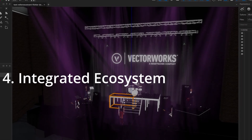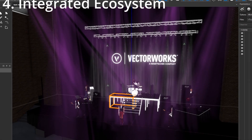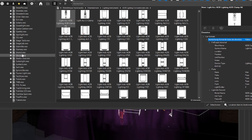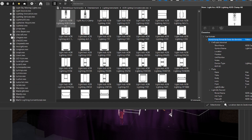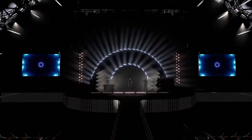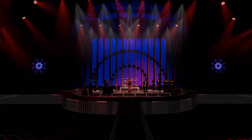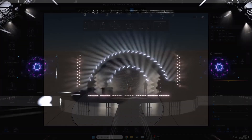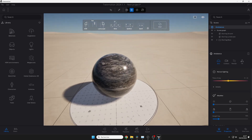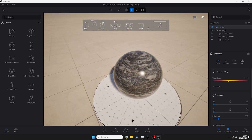4. Integrated Ecosystem. Vectorworks offers a complete ecosystem with libraries of symbols, tools for lighting design, stage structures, accessories, and trusses. Additionally, you have the option to integrate other modules like Vision for real-time lighting visualization or Twinmotion for ultra-realistic rendering. None of the competing software offers this level of flexibility and modularity.